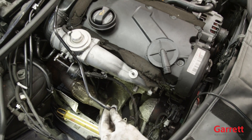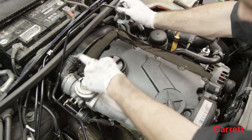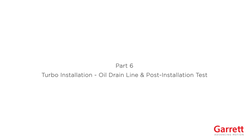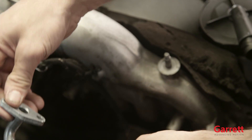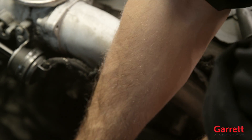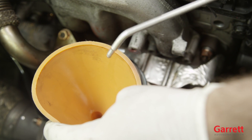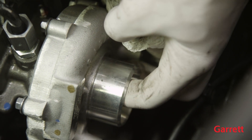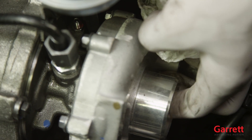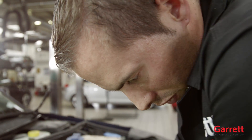We recommend fitting a new oil inlet pipe when installing the new turbo. Next, install the oil drain line to the turbocharger. Then, pour new engine oil into the oil inlet hole of the turbocharger and fit the oil feed line. Spin the compressor wheel by hand a few times — it should spin freely. Note that it is normal to feel some up and down movement of the wheels.